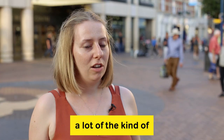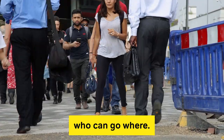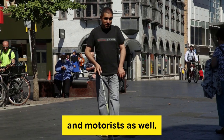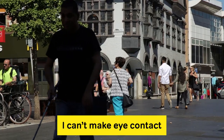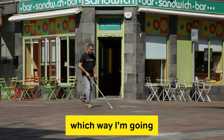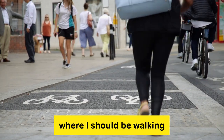They've been changing a lot of the key areas in Kingston. No one really knows who can go where. I'm having to share the same space with cyclists and motorists as well. It's daunting because I can't make eye contact with either of those, and I'm trying to focus on which way I'm going with my white cane — a lot more uncertain about where I should be walking and where I shouldn't.